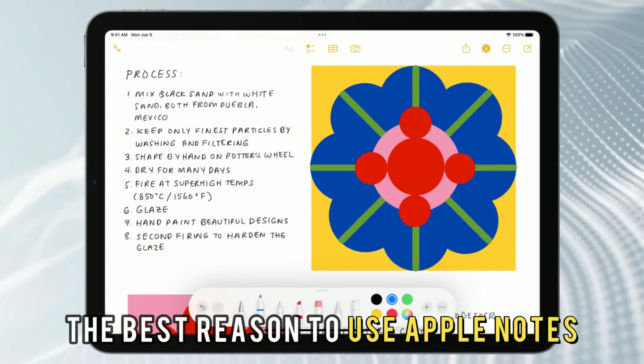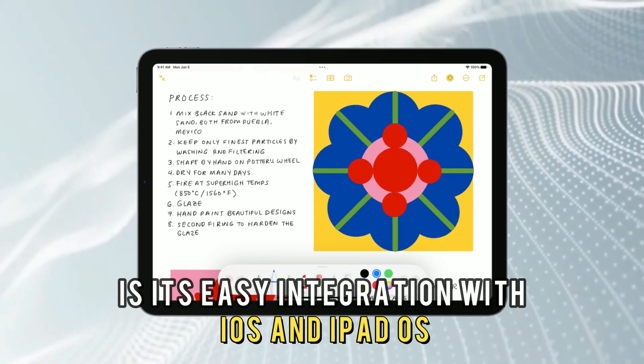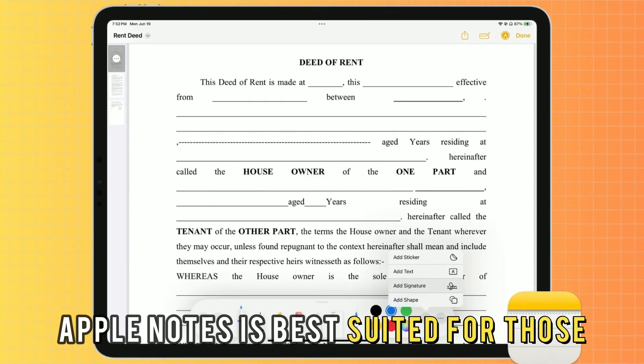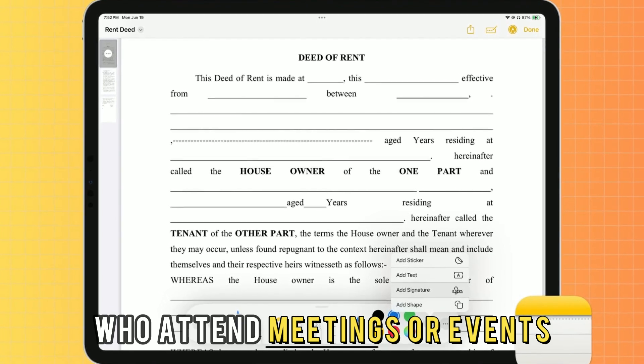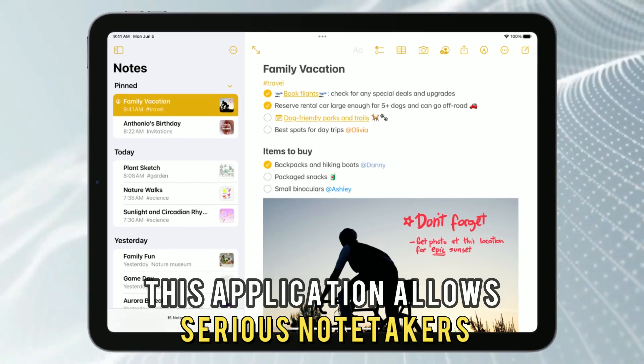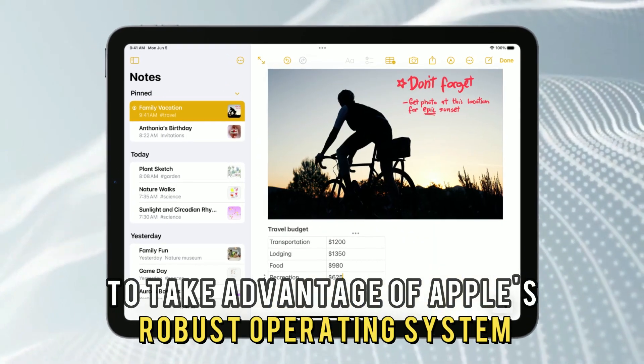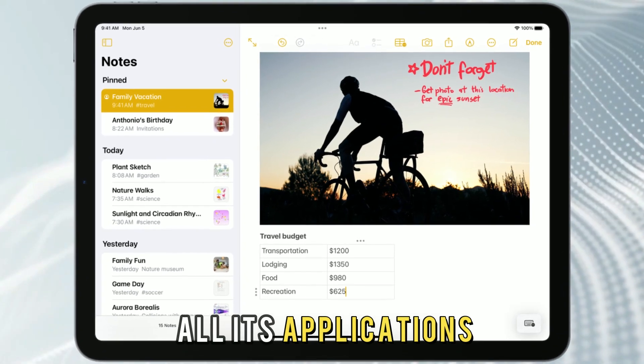The best reason to use Apple Notes is its easy integration with iOS and iPadOS. Apple Notes is best suited for those who attend meetings or events requiring note-taking on the go. This application allows serious note-takers to take advantage of Apple's robust operating system and all its applications.